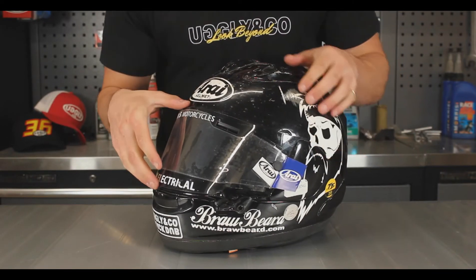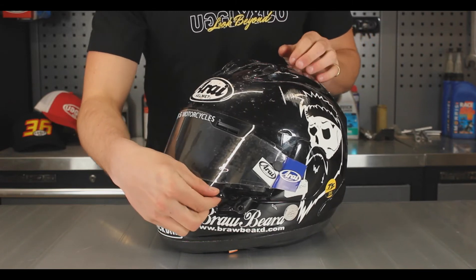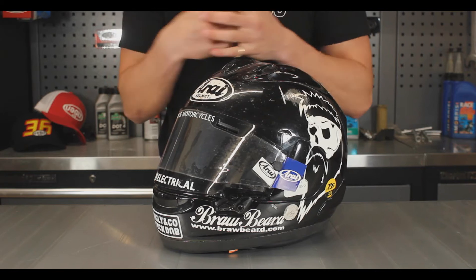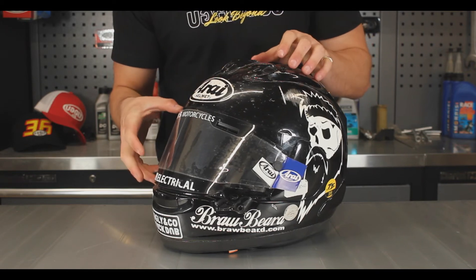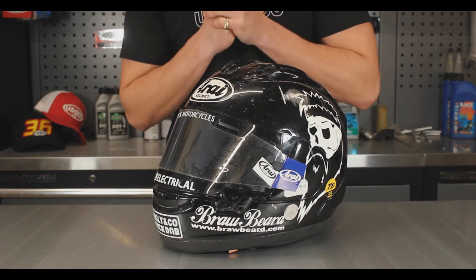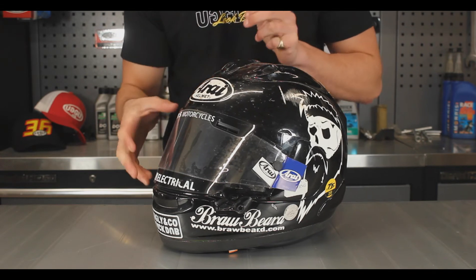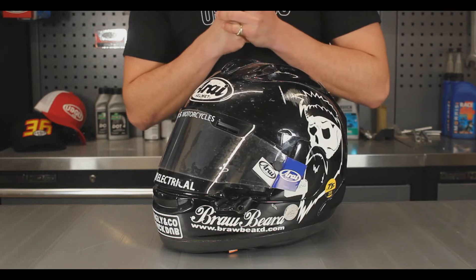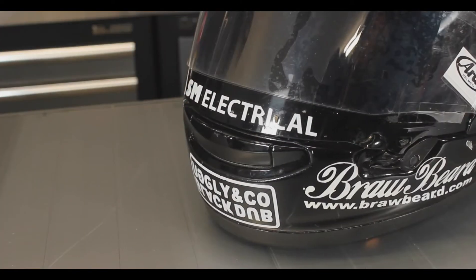On this Arai helmet the visor also has a shield latch system. What this basically does is it catches the visor and makes sure that it doesn't unexpectedly open while you're racing — quite a nice thing to know when you're going around the TT circuit at 130 miles an hour plus. This mechanism was taken from an Arai F1 helmet and from what I've heard it's really easy to use with gloves.